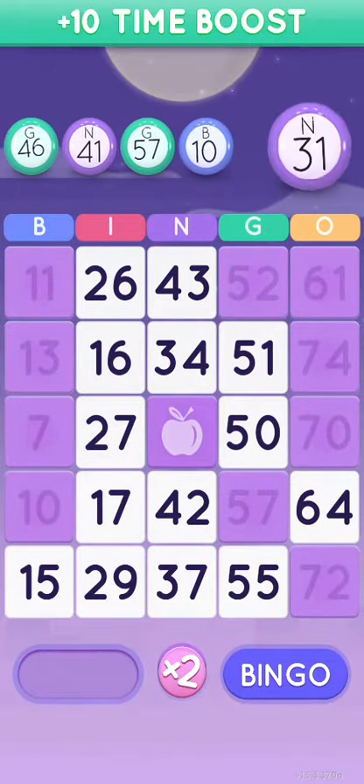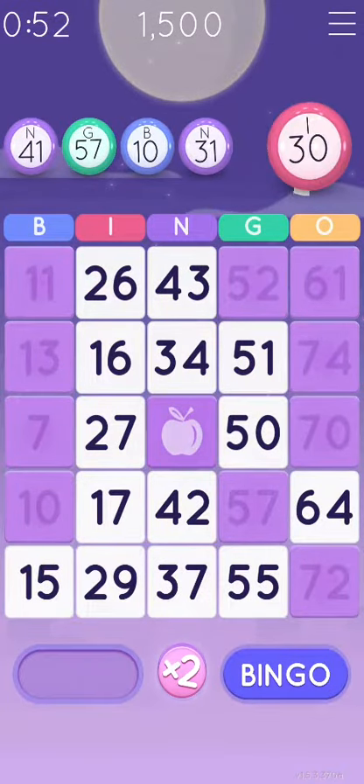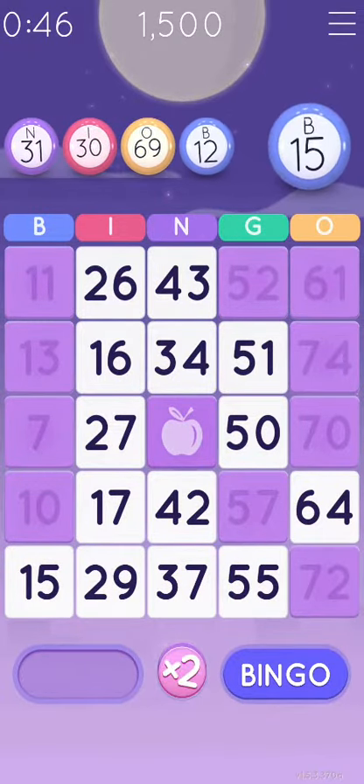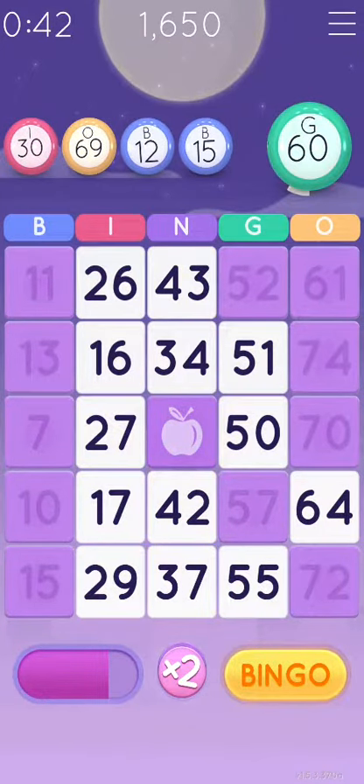G-57, B-10, N-31, I-30, O-69, B-12, B-15.